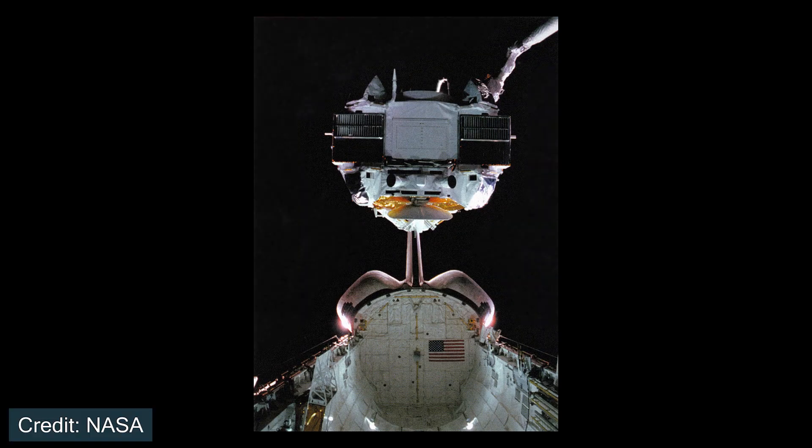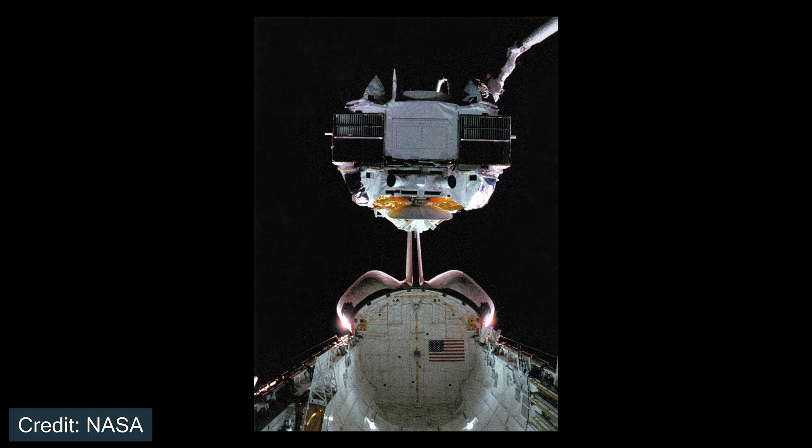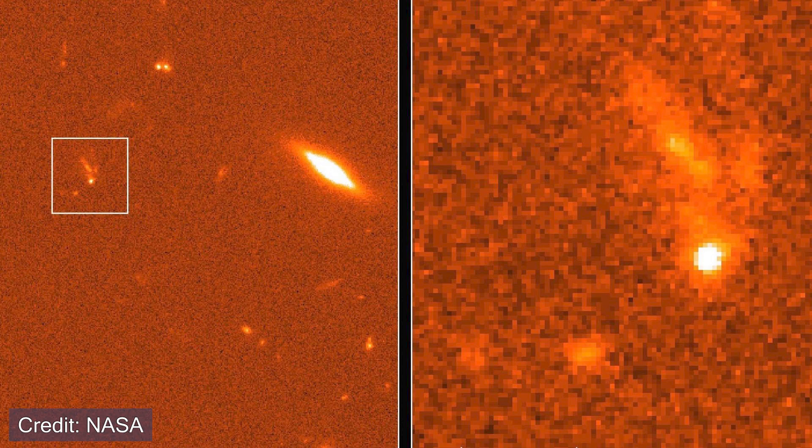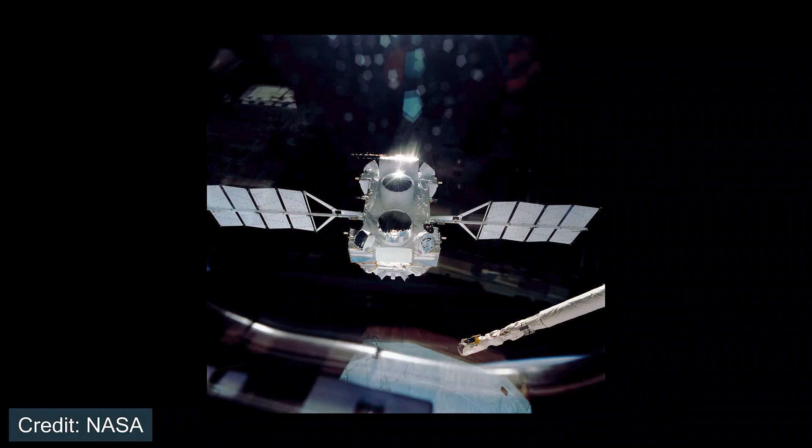In April of 1991, Space Shuttle Atlantis flew STS-37, which took the Compton Gamma Ray Observatory to space. This satellite observed gamma rays and X-rays, part of the electromagnetic spectrum. This mission helped us explore gamma ray bursts and survey the Galactic Center to understand some of the more dynamic structures that happen in astronomy and astrophysics.